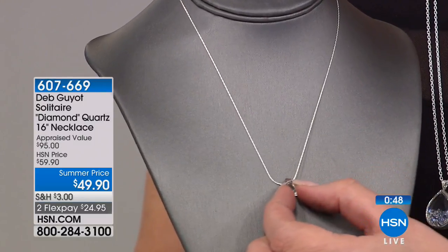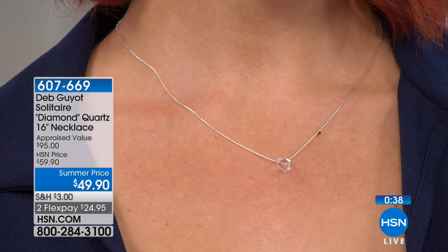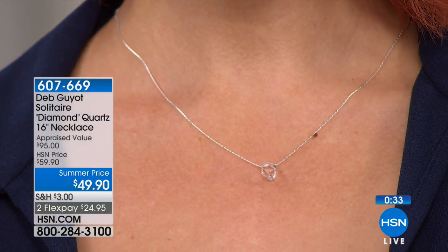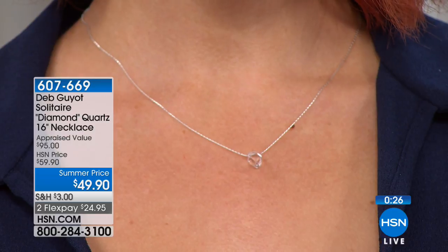It slides along that chain, which is so cool. The best part is you could wear it every single day — even shower in it. As long as you keep these stones clean, they will sparkle like this forever. I look at this and think anybody could wear it. If you're having a wedding and need something for bridesmaids — it goes with every dress color. It's ageless.